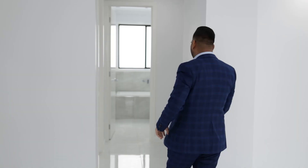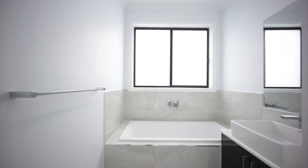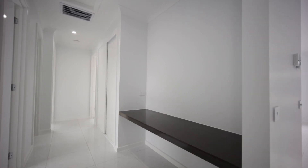Now moving towards the other part of the house where the other three bedrooms are. We have bedroom number two, which is huge, a common bathroom, and a study table.